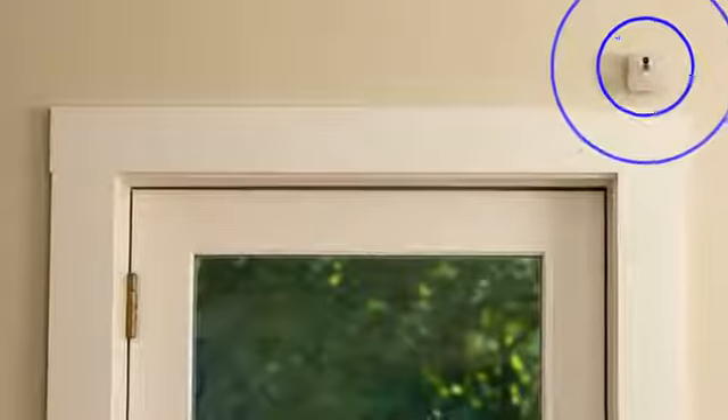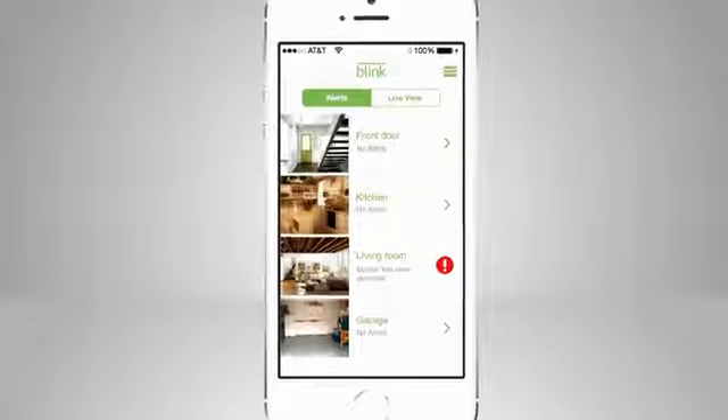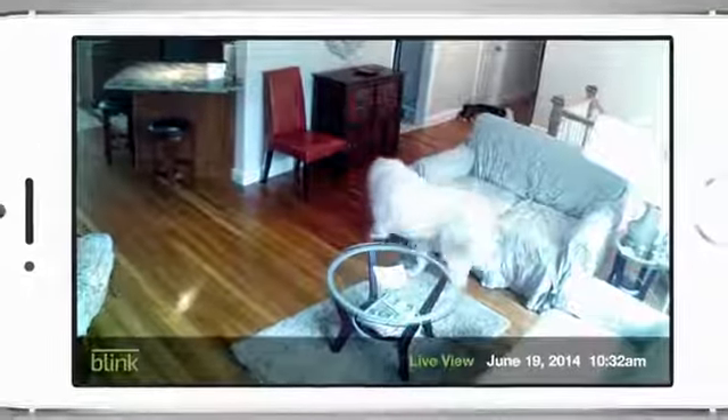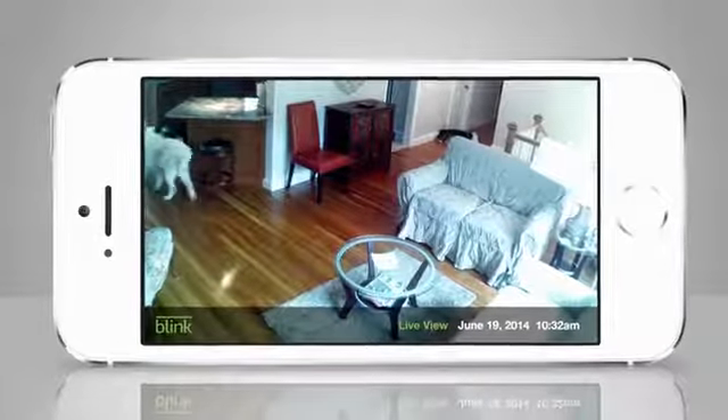Its motion sensor watches for movement when you're not home and triggers instant-on HD video recording, so not only do you get a text alert, you get a video and audio clip to know exactly what's going on. And get instant insight into what's happening at home anytime using the Blink app's Live View mode.